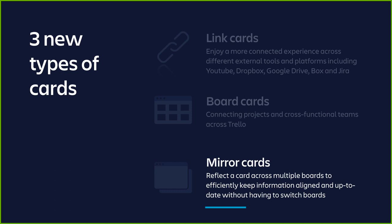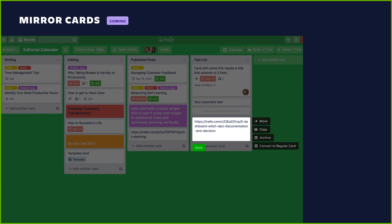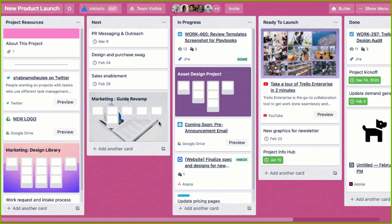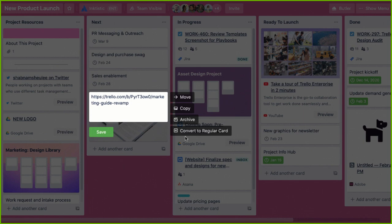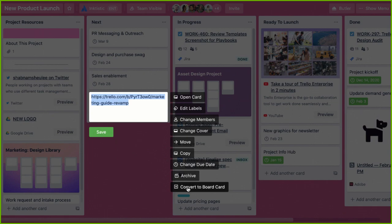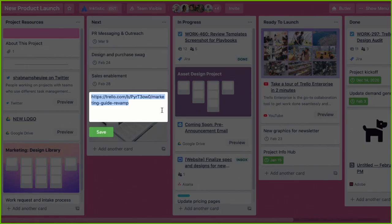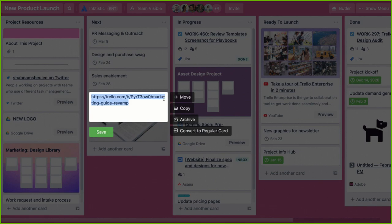Coming soon are mirrored cards. These cards will allow you to connect information across boards so that a card updated at the source is mirrored on another card. All you do is add a link from the source card to a card on the new board, and the card will appear just like the original. With mirrored cards, we help break down silos by making it easy to surface information to the right people with the right context, without the hassle of manual updating in multiple places. You can also convert these link cards to regular cards — hover over a card to see the pencil icon in the top right corner, which gives you a menu with options to convert it.